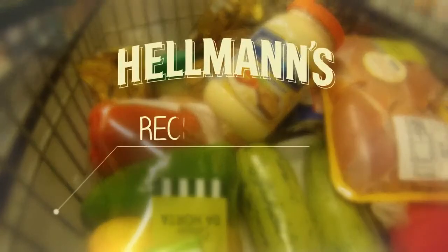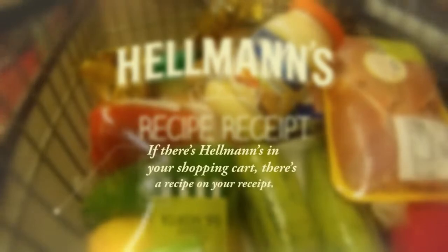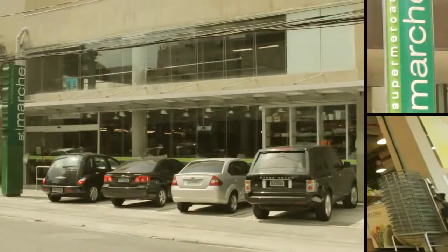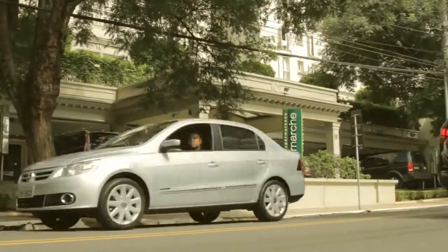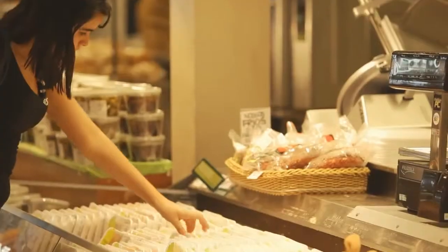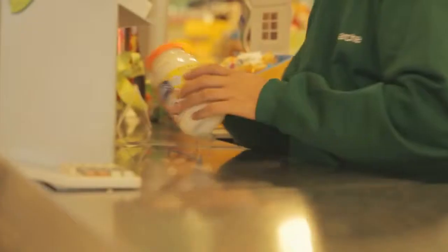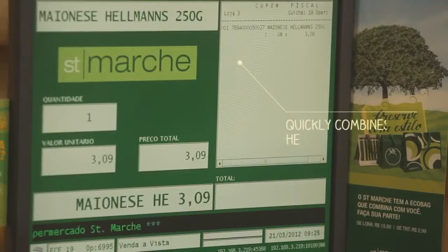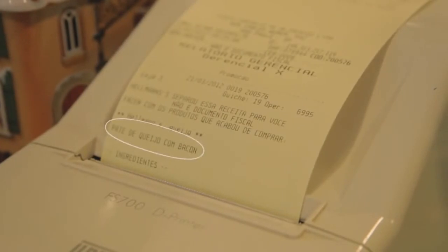Hellmann's Recipe Receipt. If there's Hellmann's in your shopping cart, there's a recipe on your receipt. The software was installed in around 100 cash registers at a major supermarket chain. The consumers do their groceries as usual. At the cash register, the software recognizes the Hellmann's bag, quickly combines Hellmann's with other purchased products, and generates a custom recipe instantly printed on the receipt.